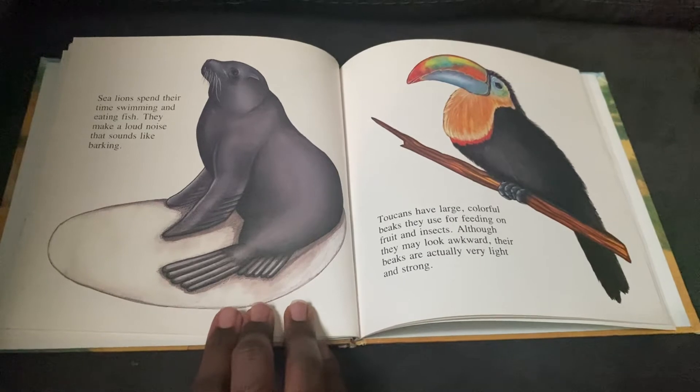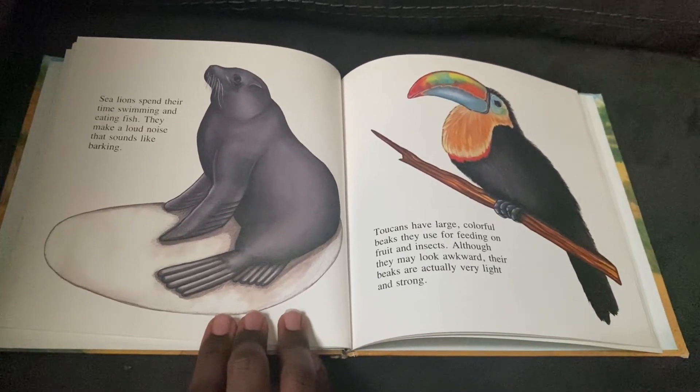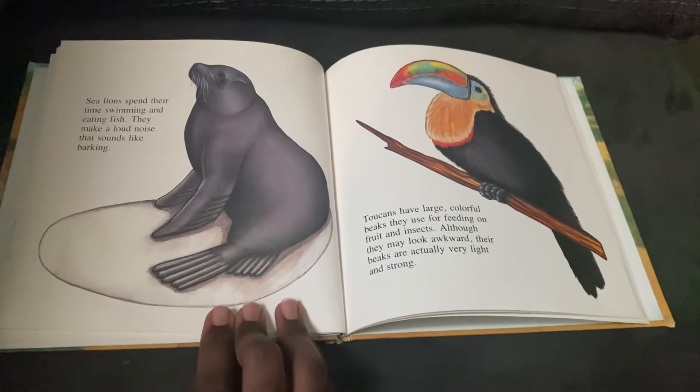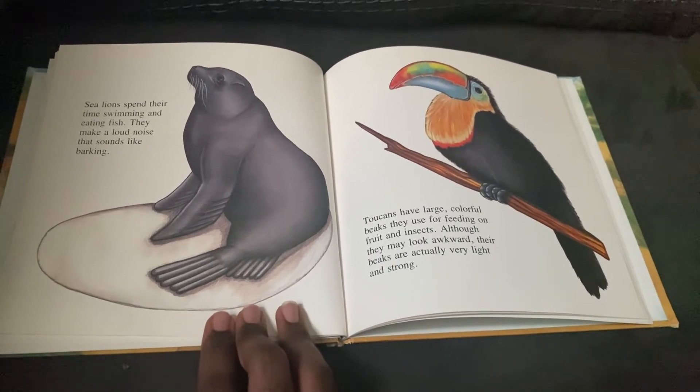Toucans have large colorful beaks they use for feeding on fruit and insects. Although they may look awkward, their beaks are actually very light and strong. Yep, their beaks are not as heavy as they look — they have air inside them.